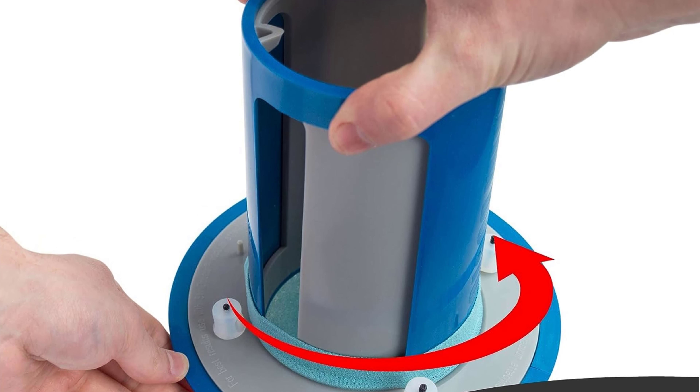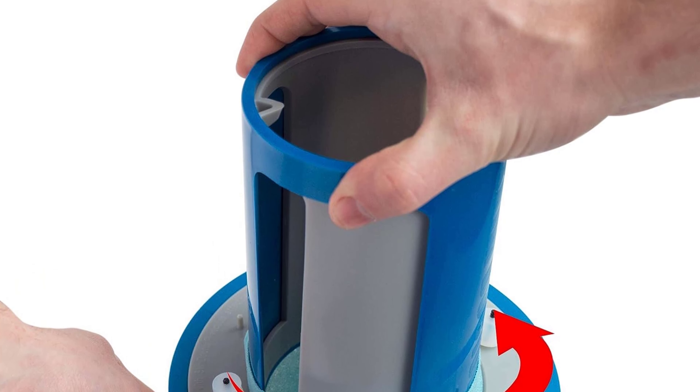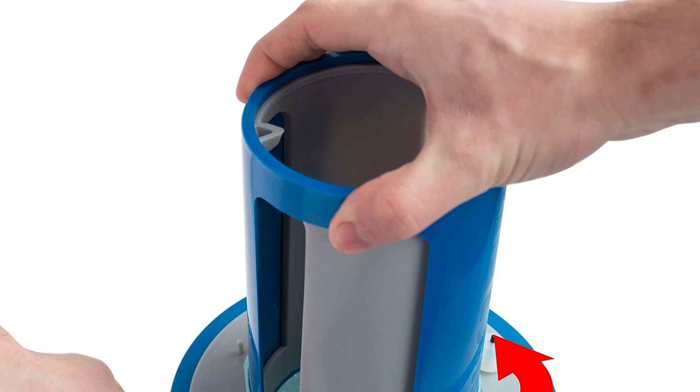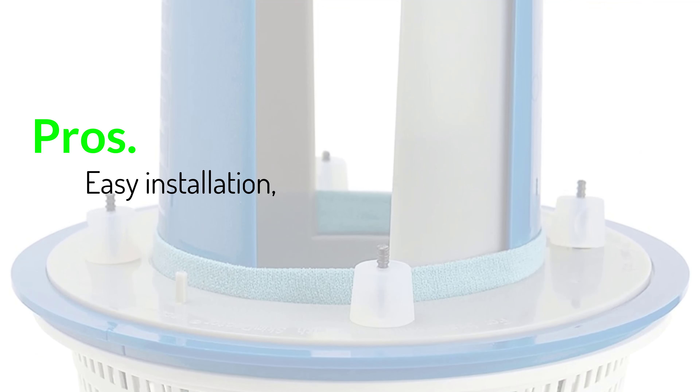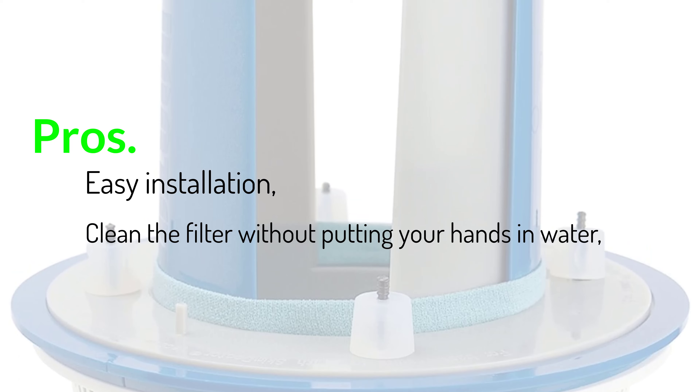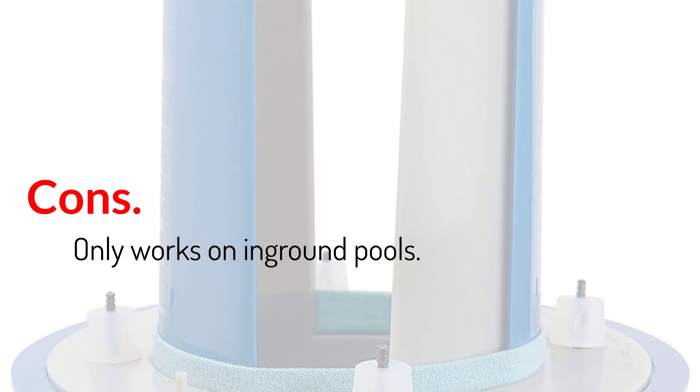Hosing it down requires getting out and putting away the hose. We have to water the garden every day anyway, but for some people this might be an extra step they could avoid with a different brand. Pros: Easy installation; clean the filter without putting your hands in water; large debris basket. Cons: Only works on in-ground pools.